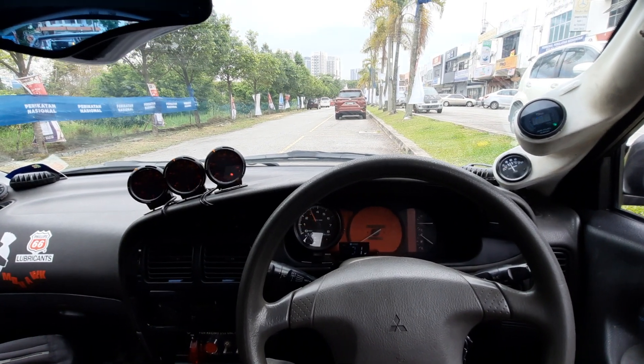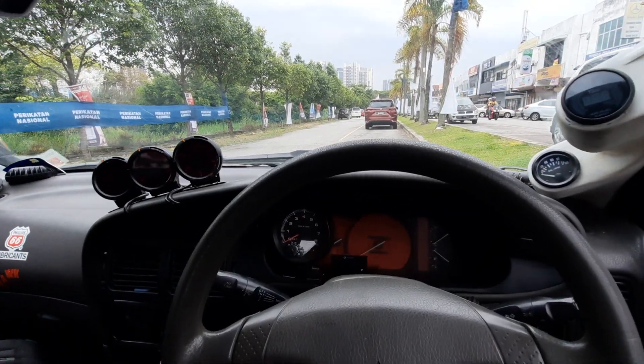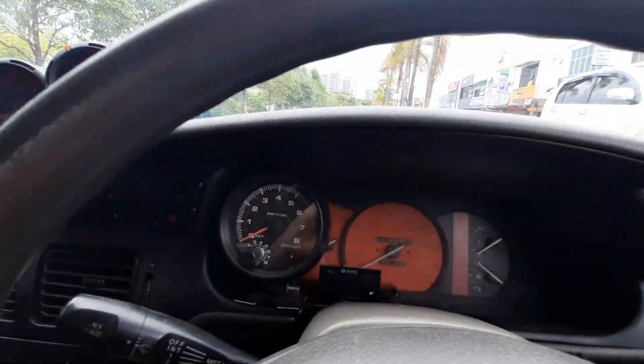Howdy folks! Ever gone crazy and just bought something just for fun? Seriously - pillar meters, meters on the top, meters over here.